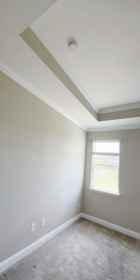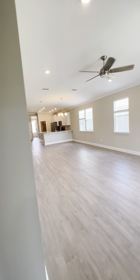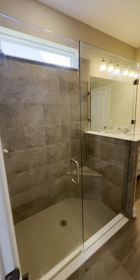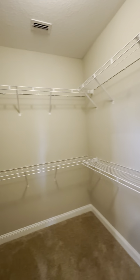Going into the owner's suite — 10-foot vaulted ceiling. In fact, 10-foot ceilings throughout. Isn't that nice? Nice big ceilings. Got your glass enclosure for the shower, double vanity, and a really nice size closet.